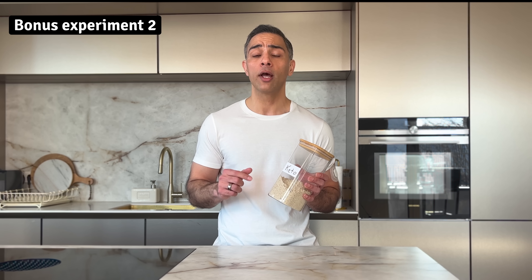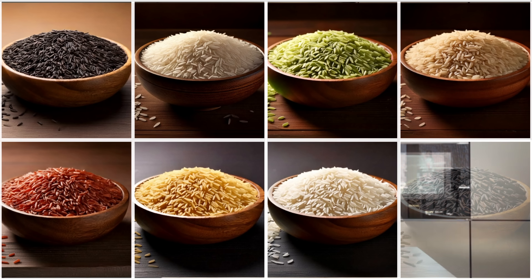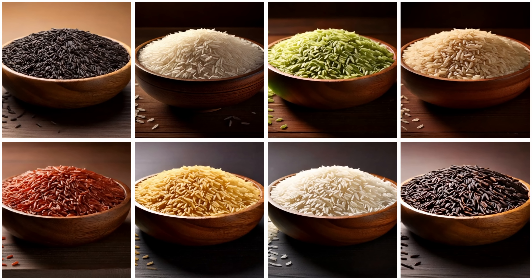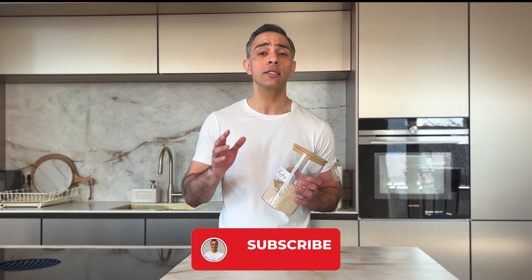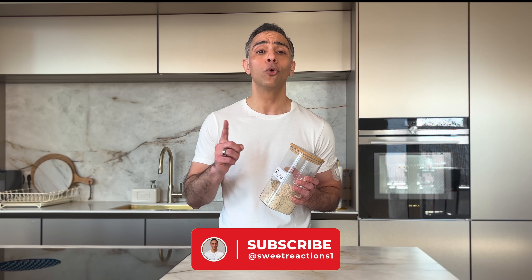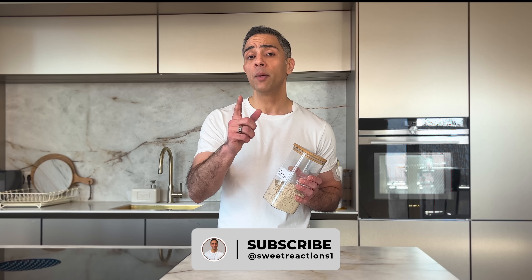My mission is to continue providing you with evidence-based food insights that can transform your health one meal at a time. That's why I have already completed my next set of experiments — testing every major variety of rice to find the one that's most blood sugar friendly. The results were so surprising I had to test some rice varieties twice. Hit subscribe and turn on notifications to catch that video as soon as it drops next week. And remember, small changes in what we eat today can prevent big health problems tomorrow.